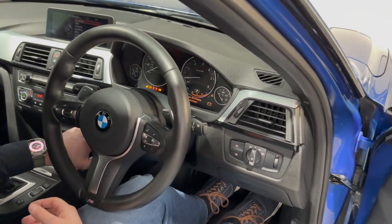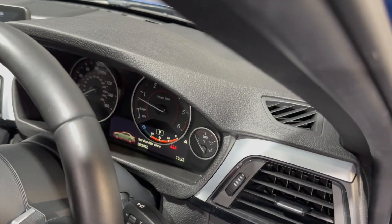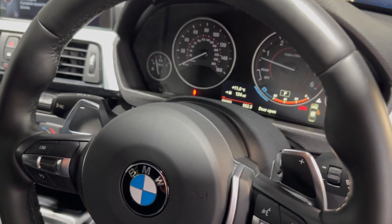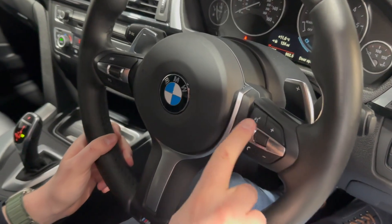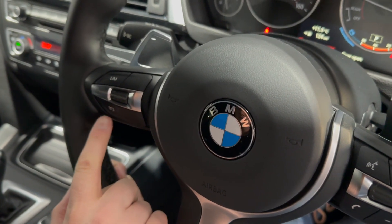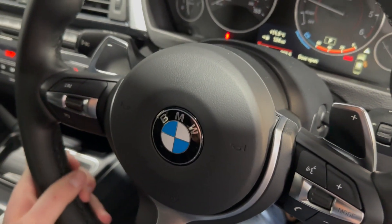Turning the car on now, you'll see how smooth it is being a three litre — it fires up very quietly. Your traditional displays are there, and you've got the big BMW M Sport steering wheel with a thicker rim. It's multi-function, so you've got volume controls, Bluetooth controls on one side, and cruise control on the left. There are also big shift paddles so you can drive the car in manual if you wish.